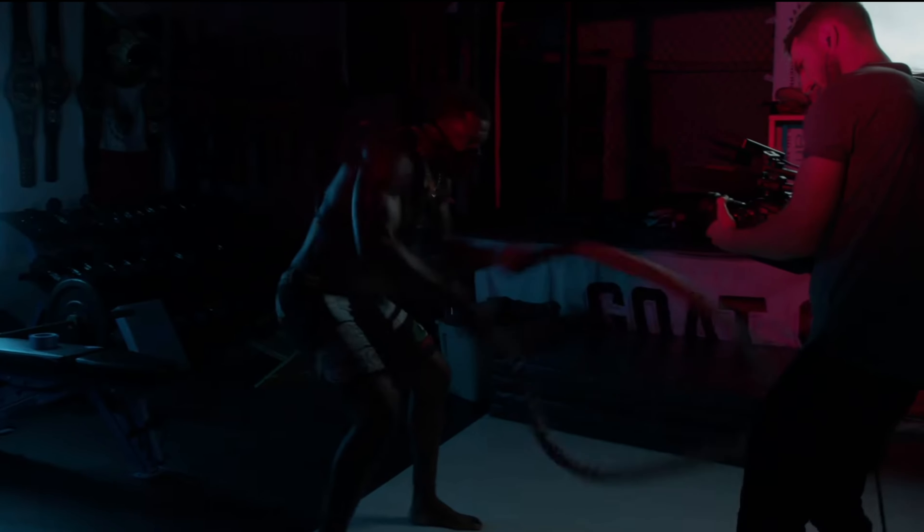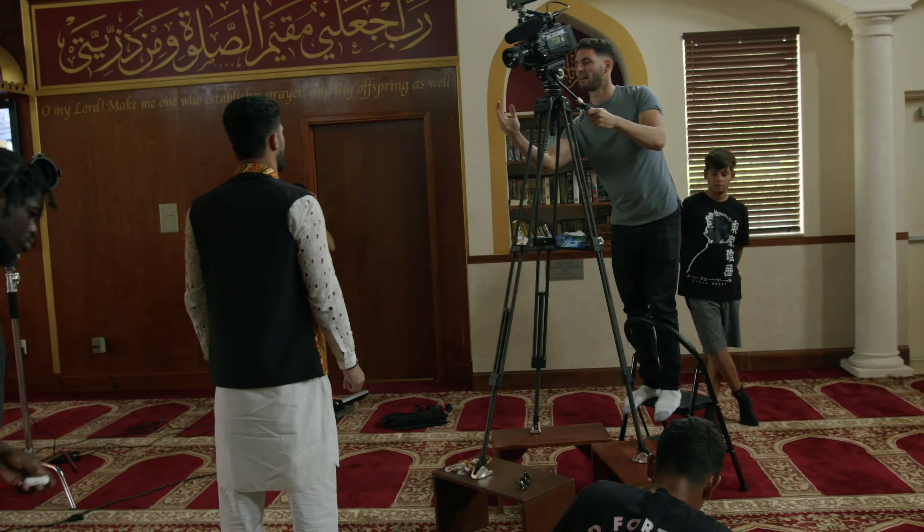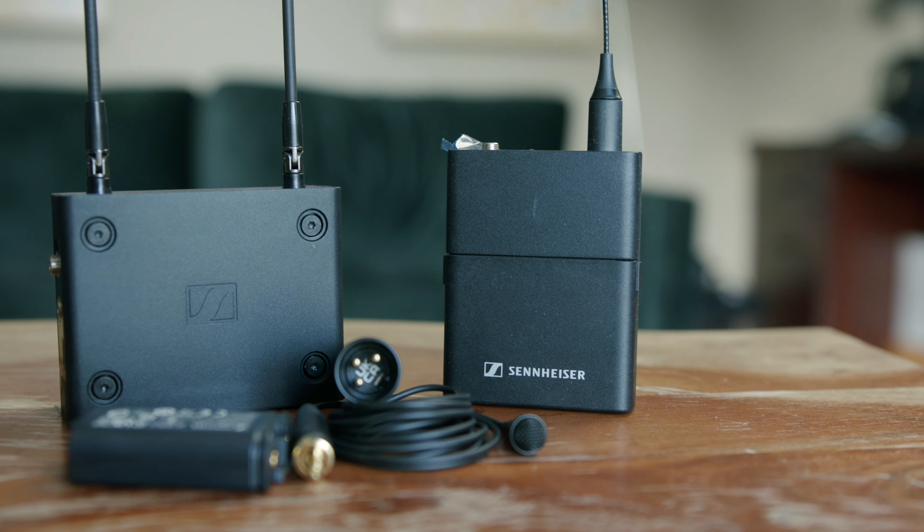If you want to learn more about documentary filmmaking, my team is putting together a course that walks through every single step of the filmmaking process — from ideation to final edit — including how to sell your project to major streaming platforms. We're aiming to release it by end of year. I'll leave a link below to sign up for the email list so you'll be first notified and receive the early discount. Drop comments below if you have questions or feedback on what you want from a film course.